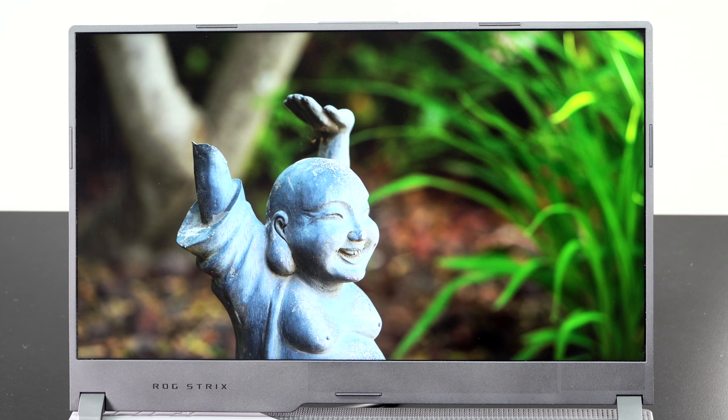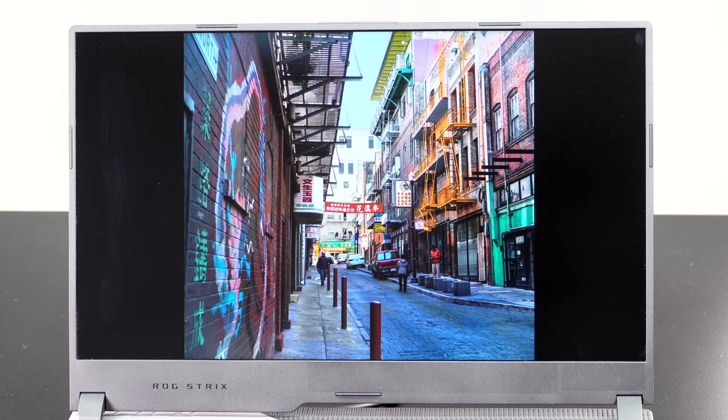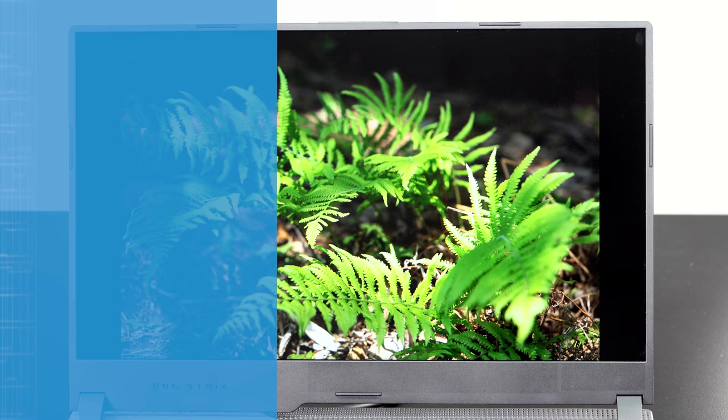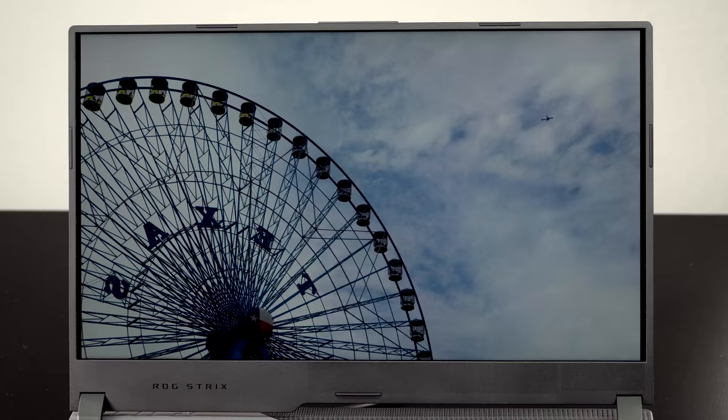The display — we have the QHD panel, which is the same panel used in the Zephyrus G15 that we reviewed, and I was very impressed with it. 165Hz refresh rate, they claim 3ms response times but it's more like 5ms, which is still excellent. It's a lovely-looking display and pretty well color-calibrated. You've got ASUS's Armory Crate software to choose from different color profiles. We're talking full P3 coverage, 90% of Adobe RGB, and of course full sRGB.